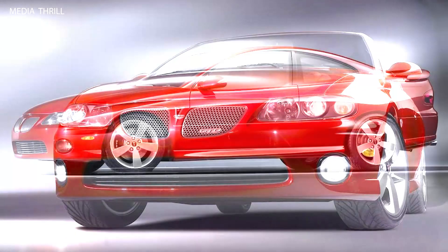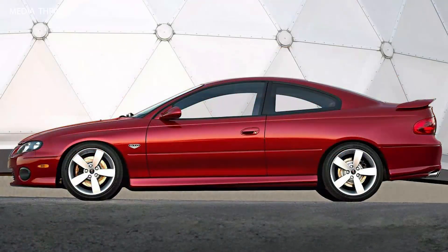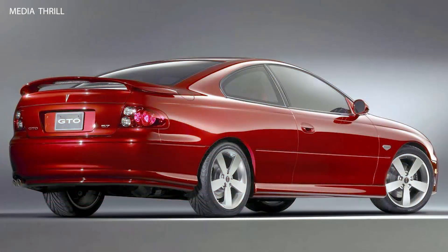Australian roots: the 2004 GTO was based on the Holden Monaro, a General Motors vehicle sold in Australia, where it was manufactured by Holden, a GM subsidiary. The GTO shared its platform with the Holden Monaro, offering a rear-wheel drive layout and a V8 engine configuration.